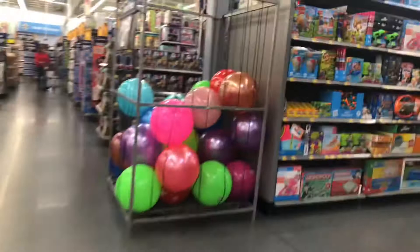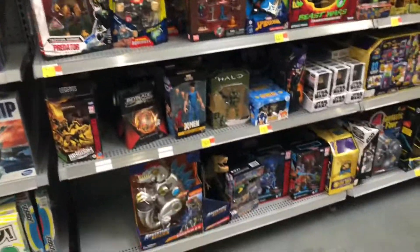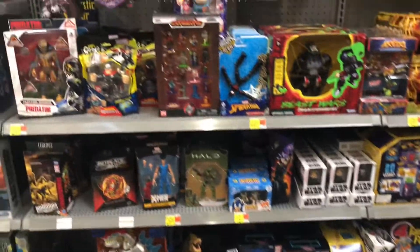Hey everybody, I am at Walmart walking around trying to find some new cool stuff to show you all on another episode of Rug Time Toys here. We are walking down the bicycle section, the giant balls that are only three bucks. It's actually a pretty good price. And here we go. Let's see what kind of stuff we can find. They got all kinds of stuff here.